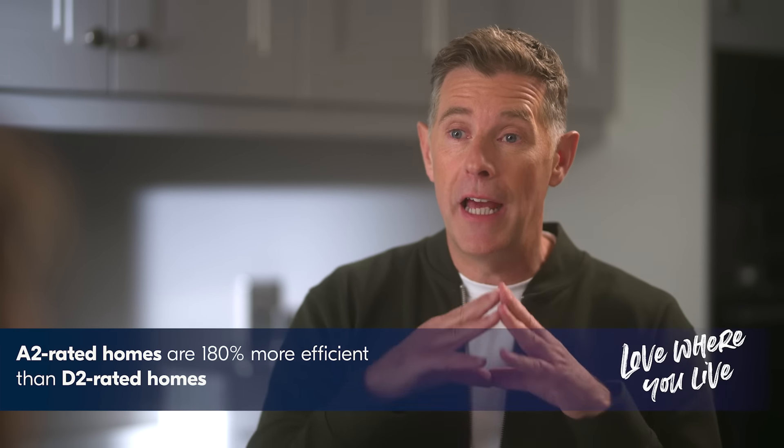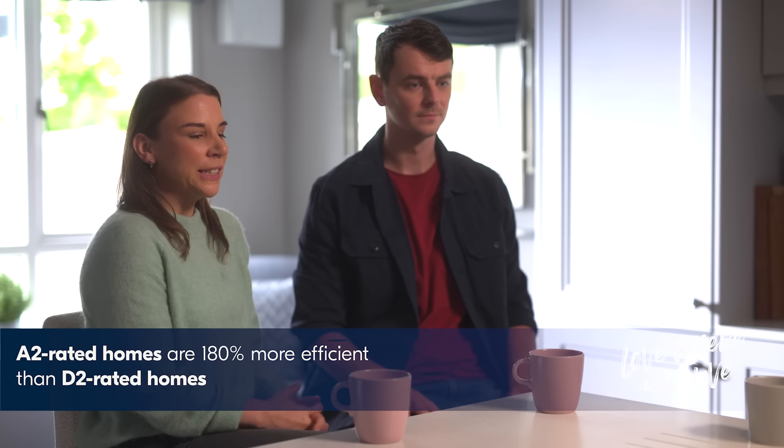So you can just do a 10-minute walk then pretty much anywhere in the town, which is amazing. Let's go through some maths here. If you have to go from a D2 to an A2, it's 180% more efficient. Does that 180% efficiency actually translate into our bills? Absolutely — that's 180% less. So your bills will come down. Then the tiniest increment to go from an A2 to an A1 is another 77% on top of that. So the running costs of this house are as small as they can be. This house is incredibly efficient.